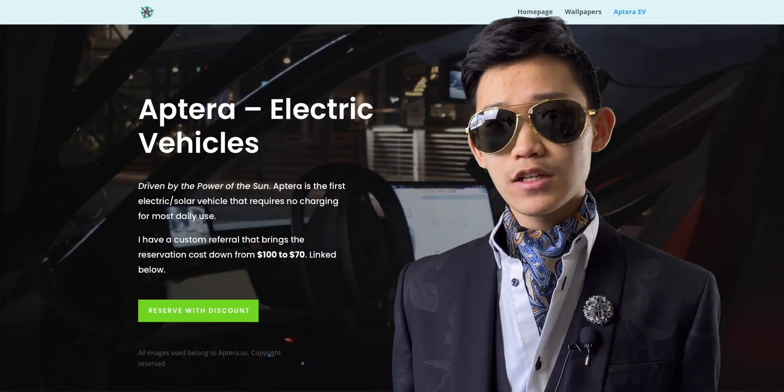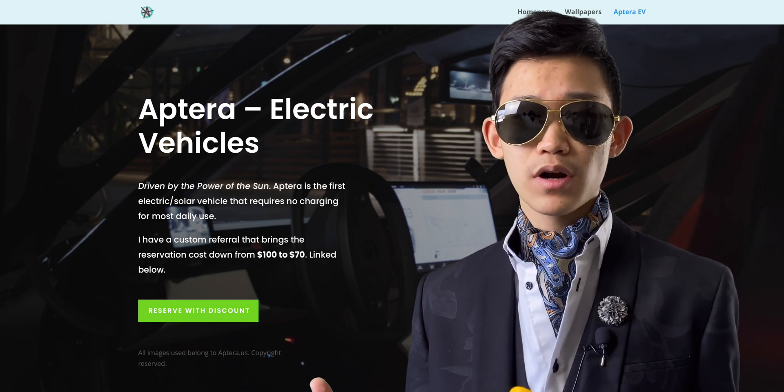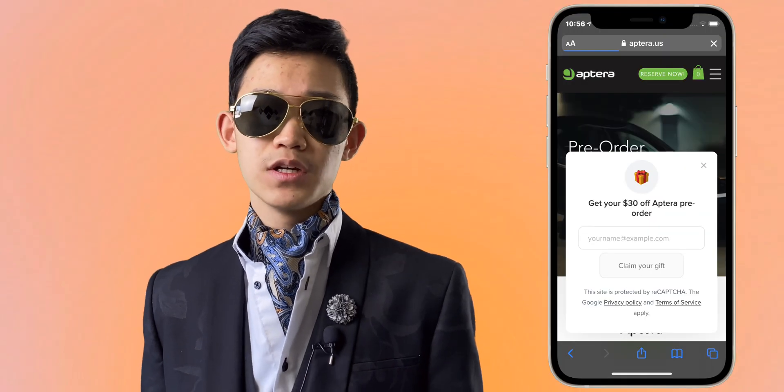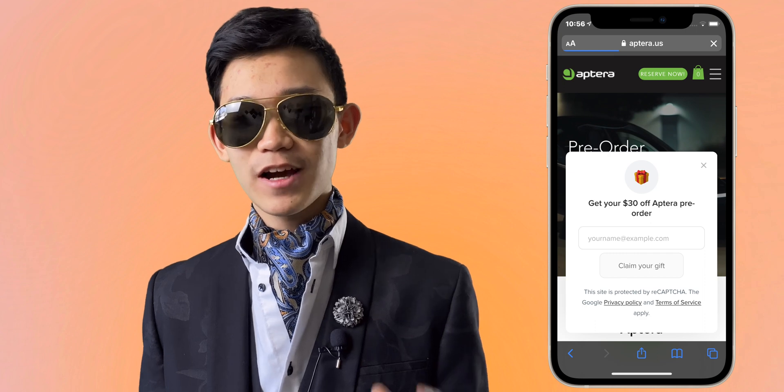If at any point of this video you want to reserve the car, it only costs $100, and I have a link that even brings down the price to $70. Remember, this is all fully refundable at any time, so I don't think there's any reason not to. Anyway, let's get back to the video.